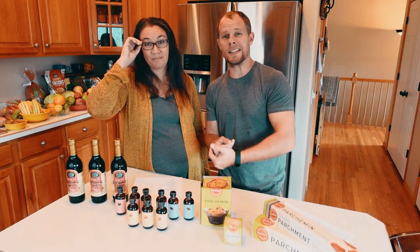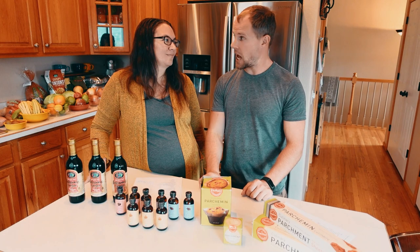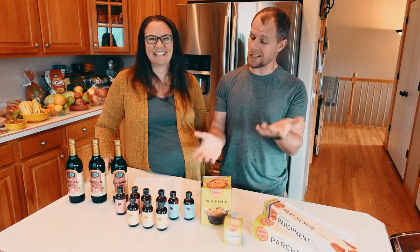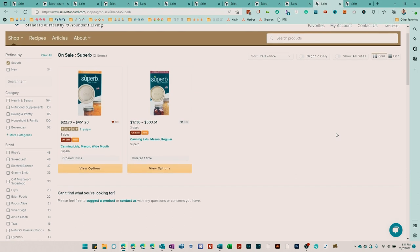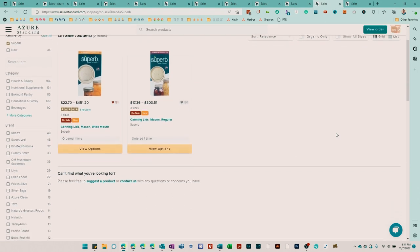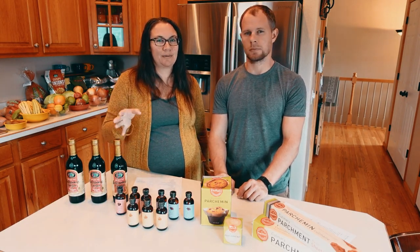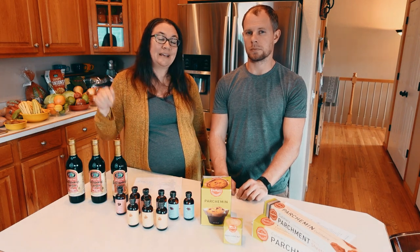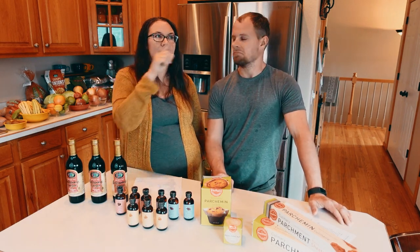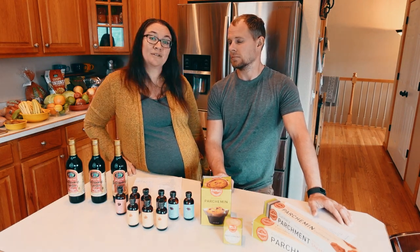Harvest season means canning season, and Superb Canning Lids — which we've tried — not too bad thus far. Still testing things, but they're on sale. They're a mighty canning lid — thick and sturdy in comparison to others. It's a little more expensive, but it is made in the U.S. It's a new product to Azure last month and it's still on sale for the month of November.